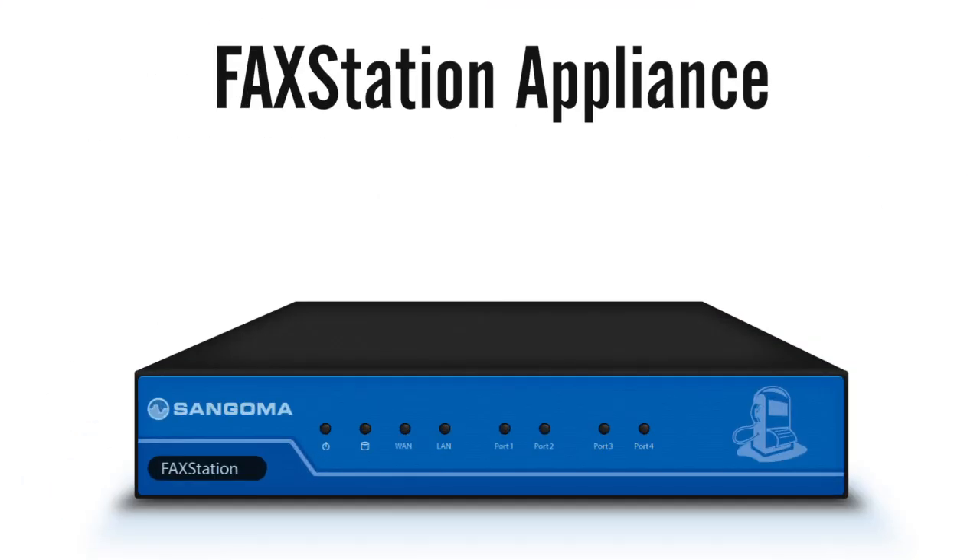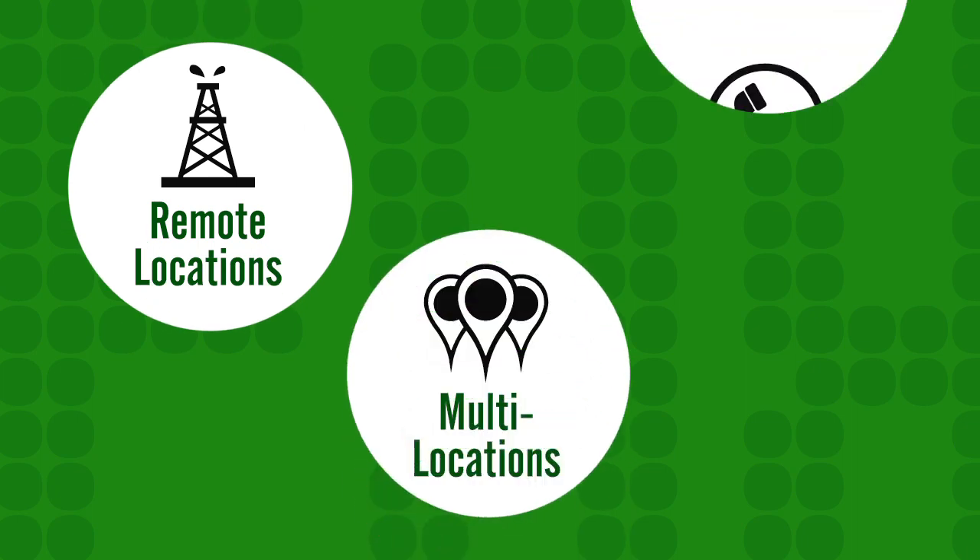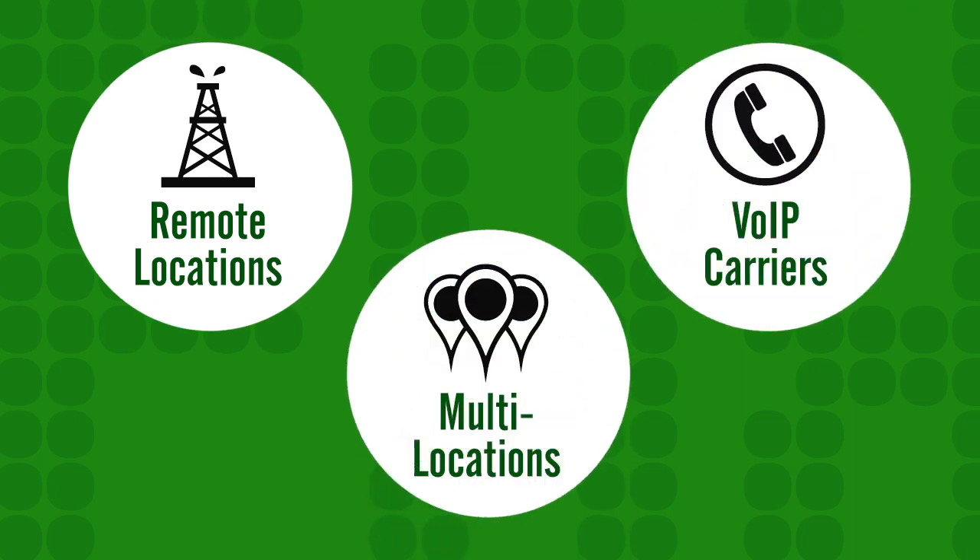The FaxStation appliance comes pre-provisioned and pre-programmed for a true hands-off installation. Perfect for those in remote locations, multiple locations, and VoIP carriers who depend on quality support and reliable service.